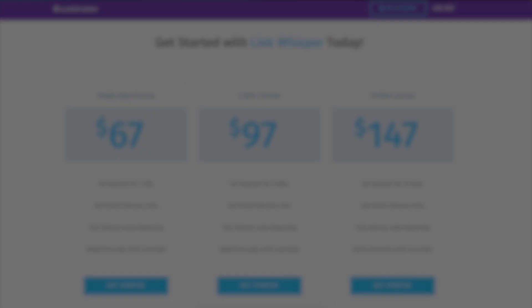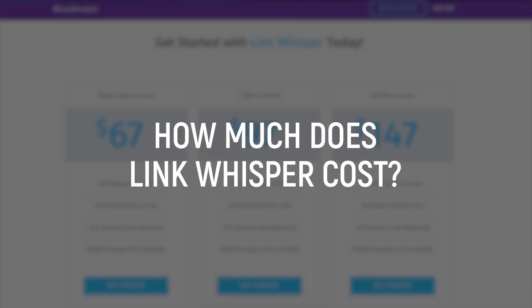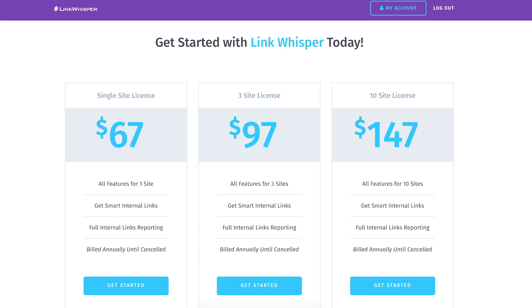How much does Link Whisper cost? Link Whisper is $67 a year for all the features for one site. If you have three sites, it'll be $97. If you have up to 10 sites, it's $147 a year. All of the features are included in all of those plans.